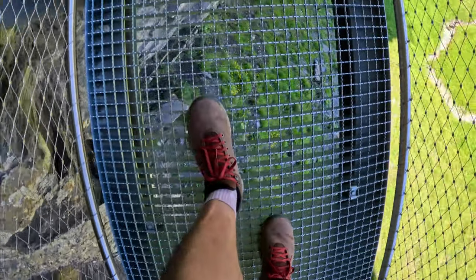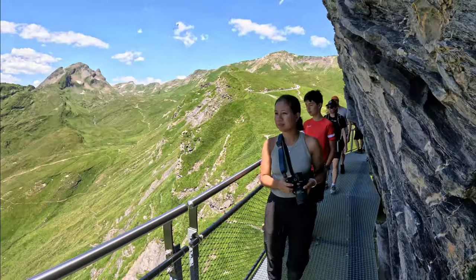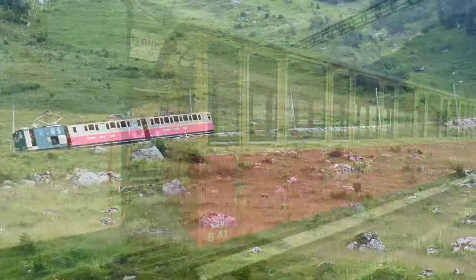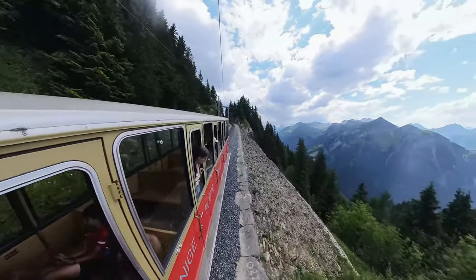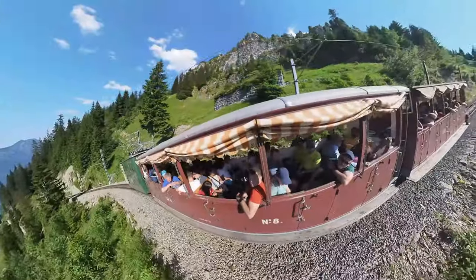From there we went to lunch and then came back up to the top of First, walking around and taking in the views before heading back down to the valley. After the gondola we came over to Schynige Platte for dinner on top, but unfortunately we arrived just after the kitchen closed, so we headed back down to the valley for dinner. We did have some really nice views on the cogwheel train up there.